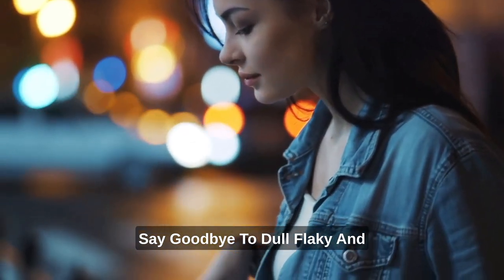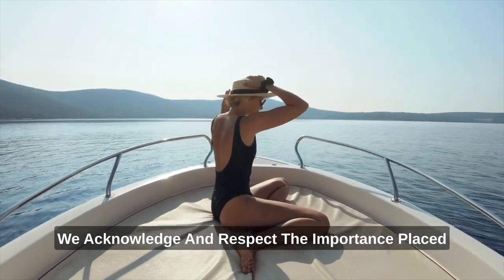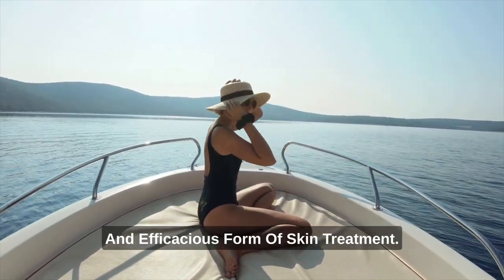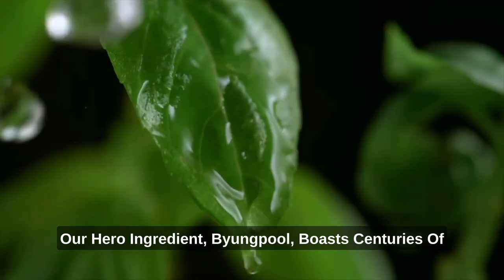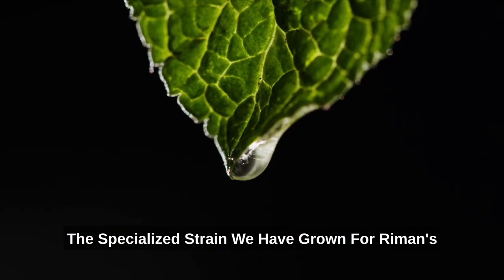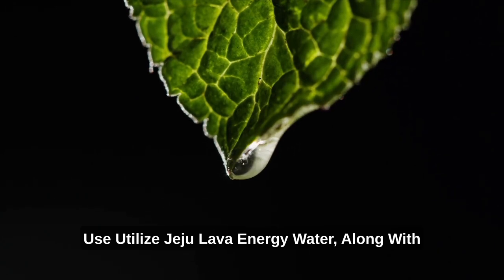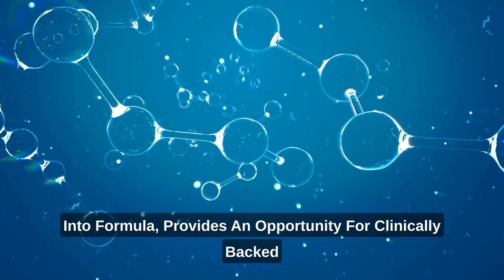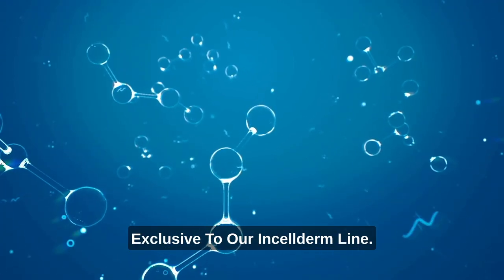Say goodbye to dull, flaky, and oily skin with Riemann hydrating products. We acknowledge and respect the importance placed on hydration and moisturization as a basic and efficacious form of skin treatment. Our hero ingredient, Byung Pool, boasts centuries of use as a moisturizing and soothing ingredient. The specialized strain we have grown for Riemann's use, utilizing Jeju Lava Energy Water, along with the patented technology we employ for its incorporation into formula, provides clinically-backed levels of deep hydration exclusive to our Incelderm line.